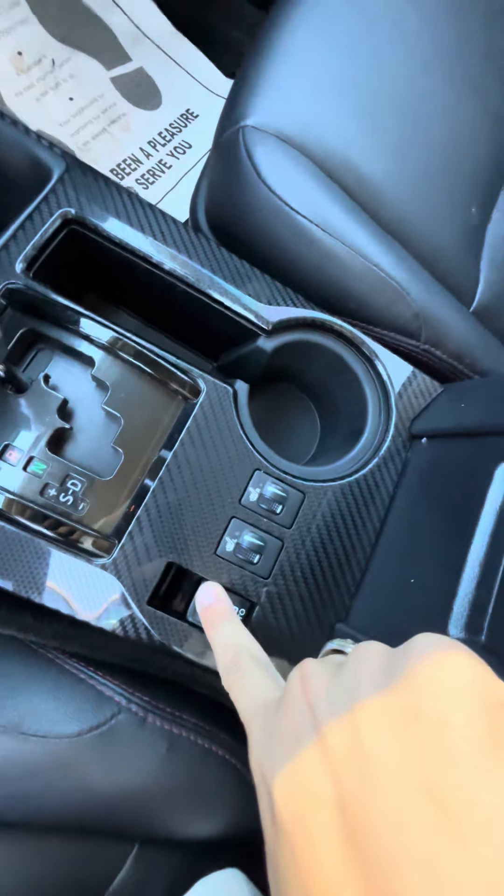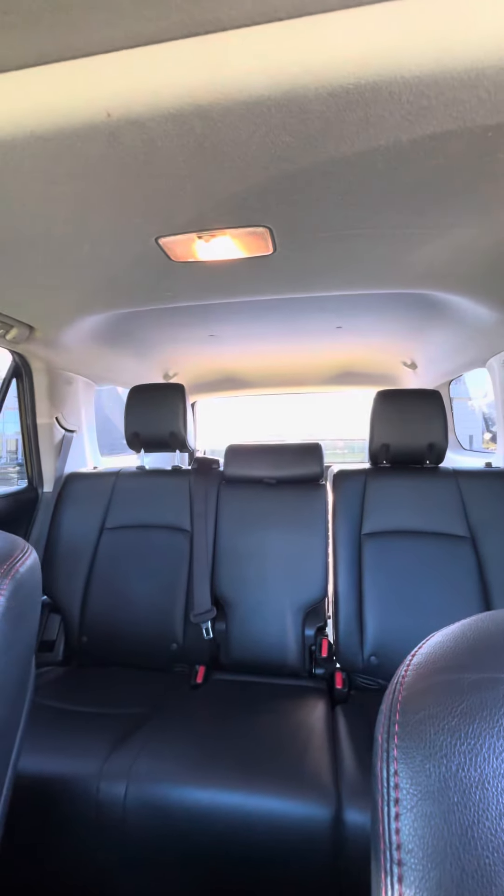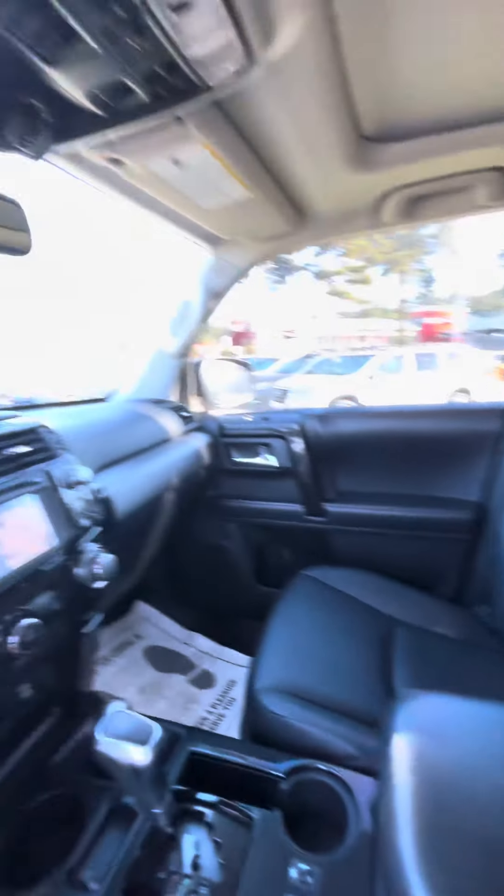Sunroof as well. Heated seats and the back window goes down. It's a very, very nice vehicle.